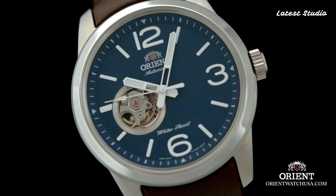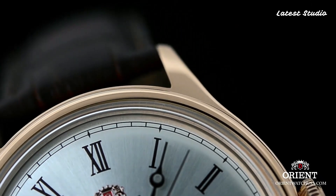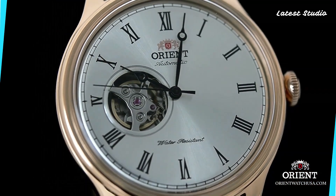Don't forget to subscribe to stay abreast of the latest horological wonders, and hit the bell icon for instant notifications on my upcoming videos.